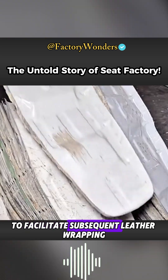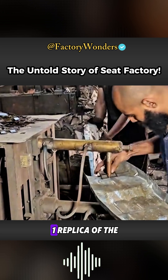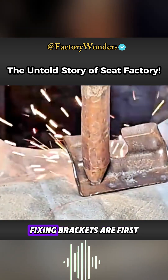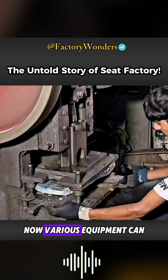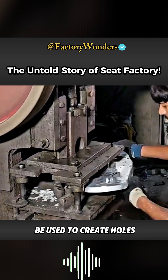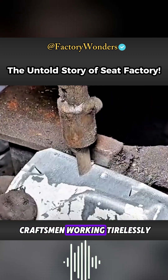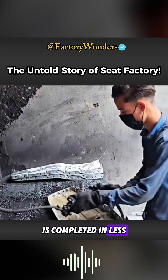To facilitate subsequent leather wrapping, the seat cushion production requires a one-to-one replica of the original vehicle's structure. Prefabricated fixing brackets are first spot welded and locked. Various equipment can then be used to create holes with different functions. With skilled craftsmen working tirelessly, a quality accessory is completed in less than 10 minutes.